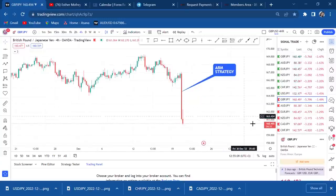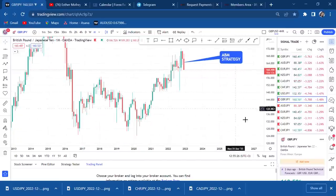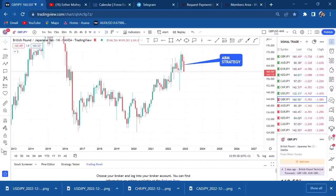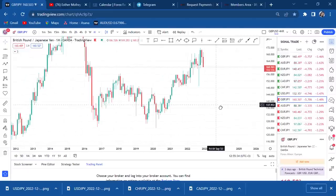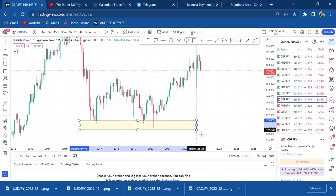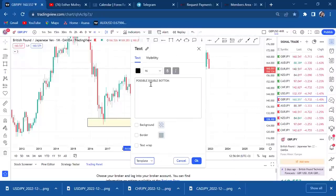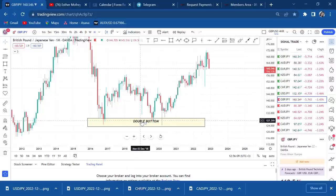Every time I want to give a trade to hold, the first thing I do is go to the monthly time frame, because if you want to give a signal to hold, you need support on monthly. This is GBP/JPY on monthly. I'll be giving analysis of seven JPY pairs, starting with GBP/JPY. On monthly, I can see a double bottom — it is very clear. I'll place the double bottom there. We have to identify the neckline.